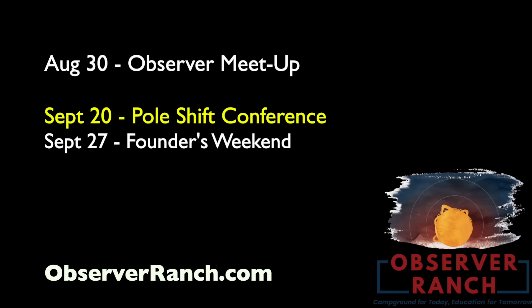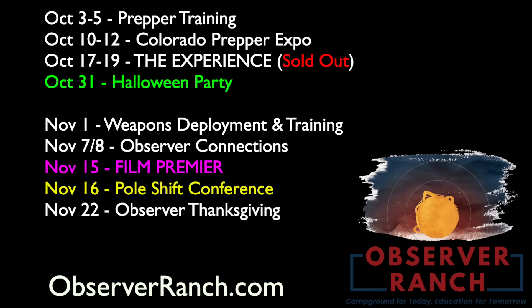Observer meetup at the ranch tomorrow. Next month we've got a pole shift conference and Founders Weekend, with Dr. August Dunning coming for the Founders event. Then October and November are jam-packed. The top event in October is sold out, but the bigger party may occur the week before during the Colorado Prepper Expo. November 7th and 8th is our next Observer speed dating event.